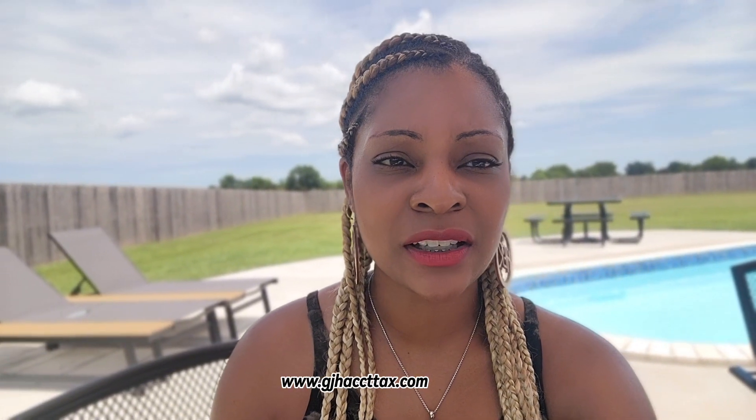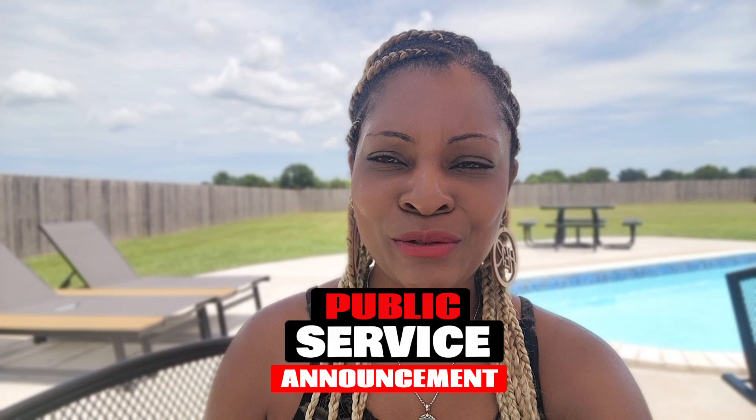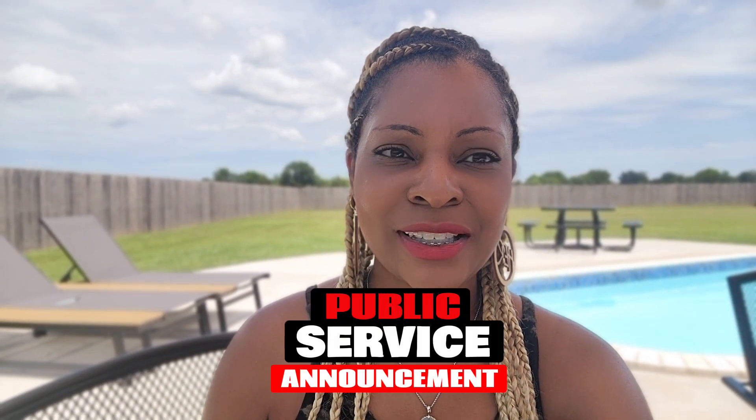Hi there, child care owners. How is everybody doing today? If you're a child care owner, I invite you to grab a pen, grab some paper, a notebook, a sticky note, whatever you'd like, because what I am about to give to you is some very, very important information. I would almost consider it an emergency — something that you as a child care owner need to know desperately. Are you guys ready?